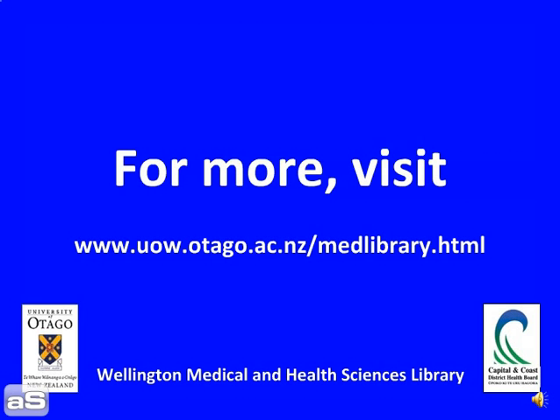For more, visit the Wellington Medical and Health Sciences Library, University of Otago.